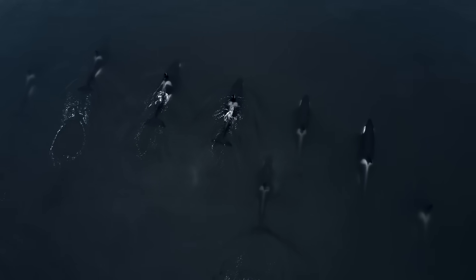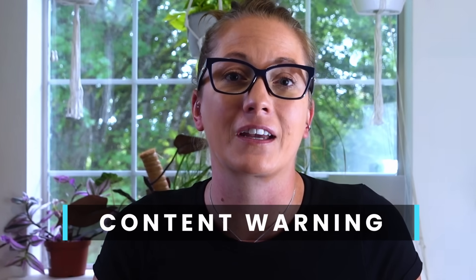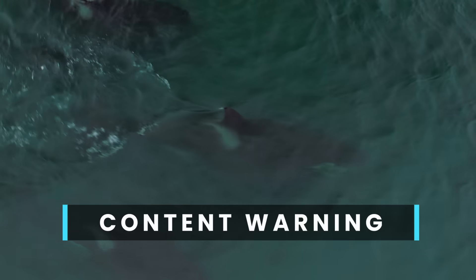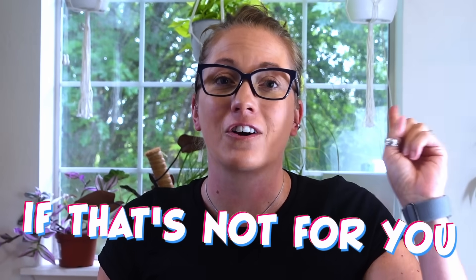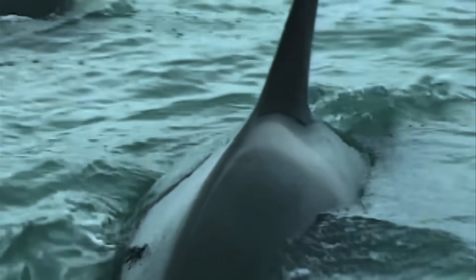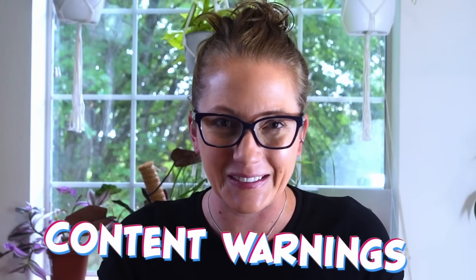Scientists currently recognize at least 10 distinct orca ecotypes throughout the world's oceans. Before we get into these ecotypes, I need to drop a quick content warning. We'll be discussing the foraging behavior of killer whales and there will be clips of predation. If that's not for you, check out this video where I talk about how many of these ecotypes might actually be distinct species entirely.